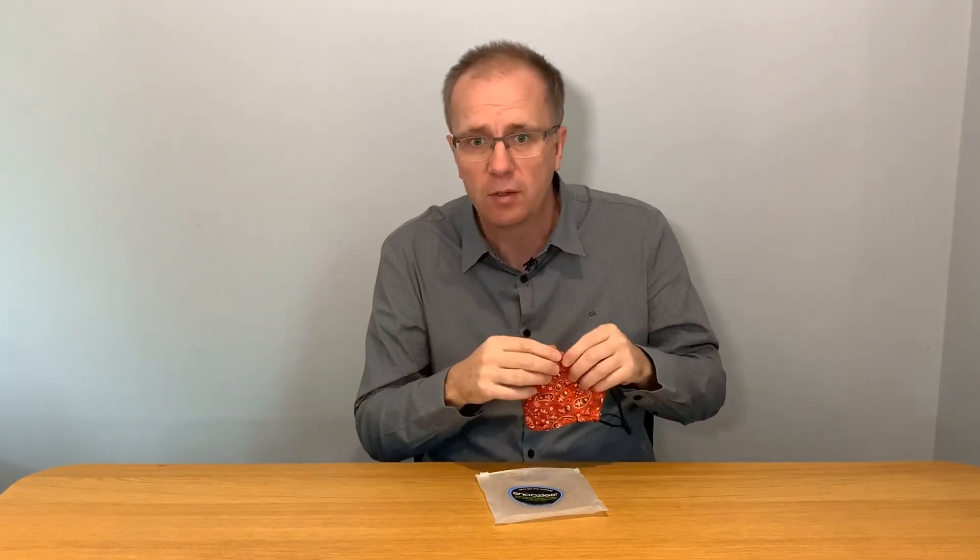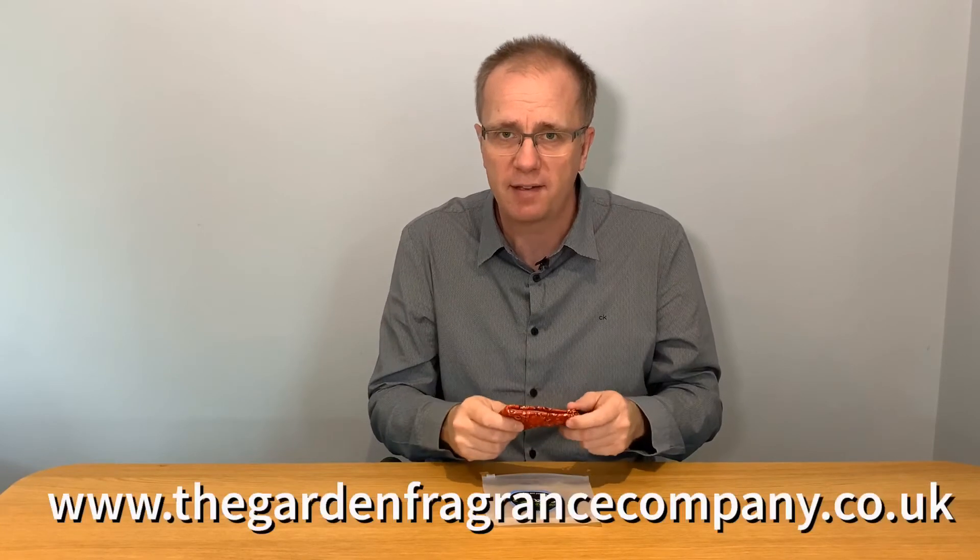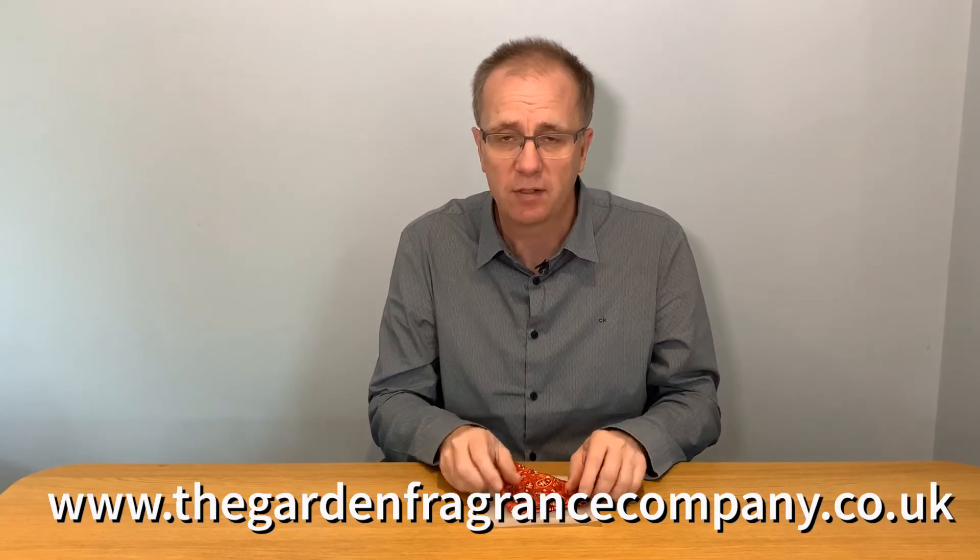They are machine washable and can be used again and again. We have several designs on our website, so please do check them out — we have an amazing price on all of them. Thank you.